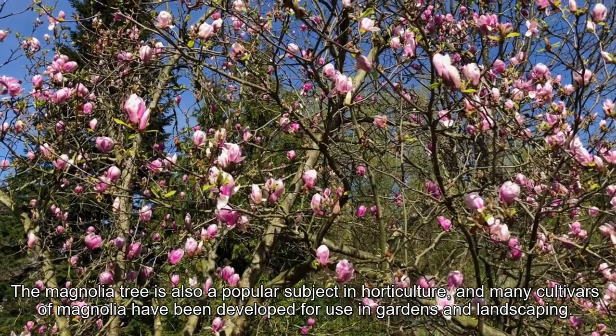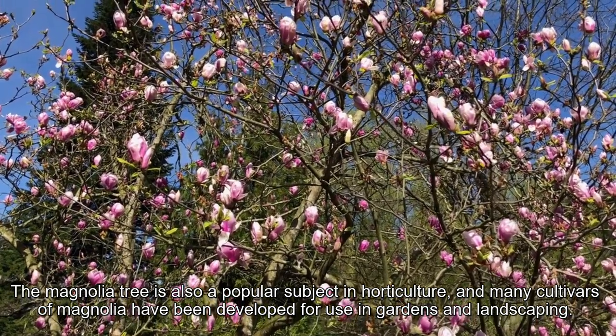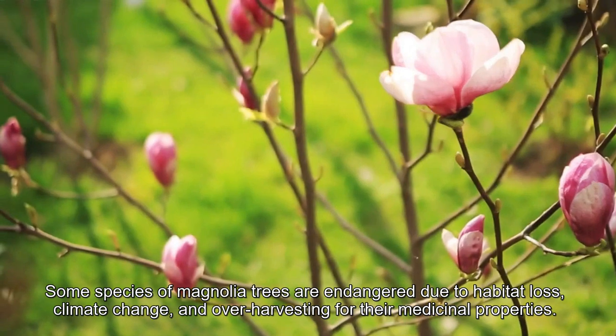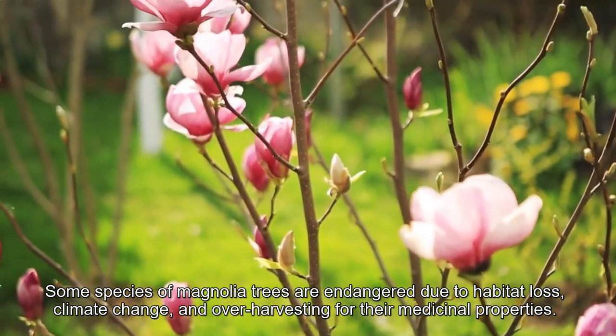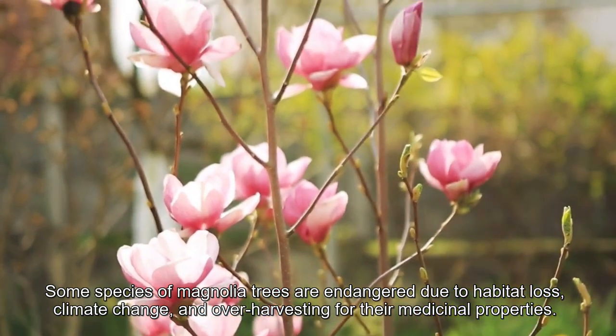The magnolia tree is also a popular subject in horticulture, and many cultivars of magnolia have been developed for use in gardens and landscaping. Some species of magnolia trees are endangered due to habitat loss, climate change, and over-harvesting for their medicinal properties.